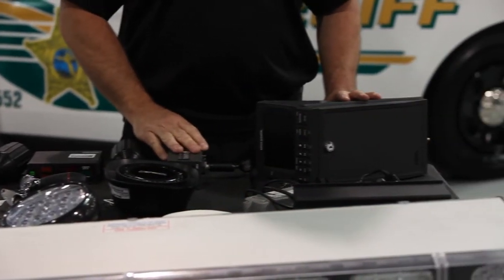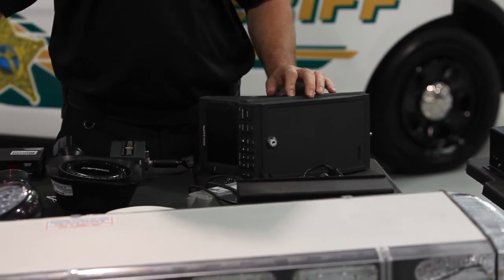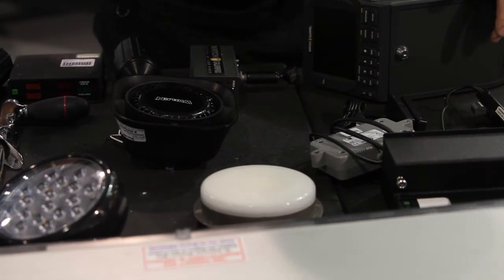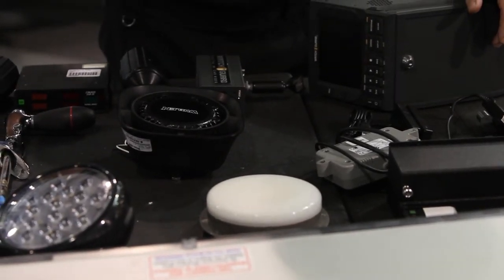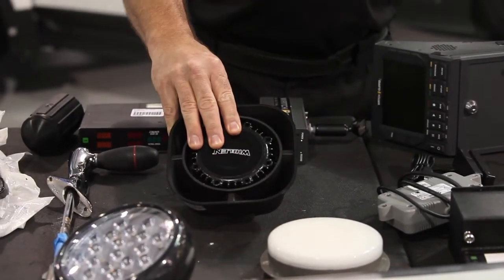This is a high-definition video system — we can watch our video in-car and it records right to a DVD disc. This is the dome light for the deputy to have visibility inside the vehicle when working on his laptop. This is the actual siren that's mounted behind the grill.